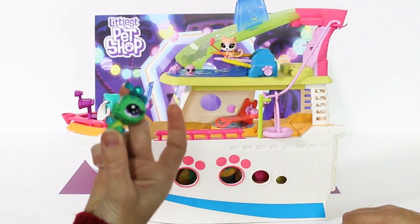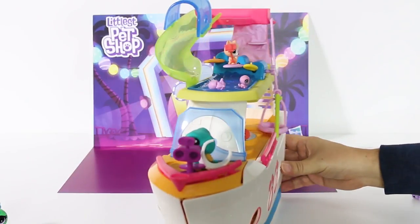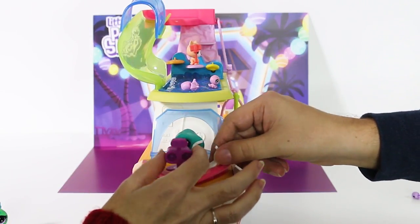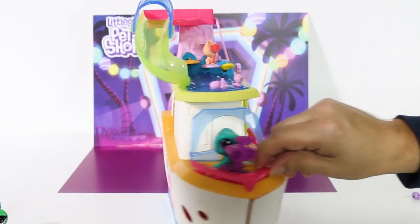This one is probably my favorite LPS ever — it's so cool! There's a look at the front. You've got a telescope so you can look out to sea. Really cool. Turtle's hat won't stay on — Captain Turtle needs a little help.